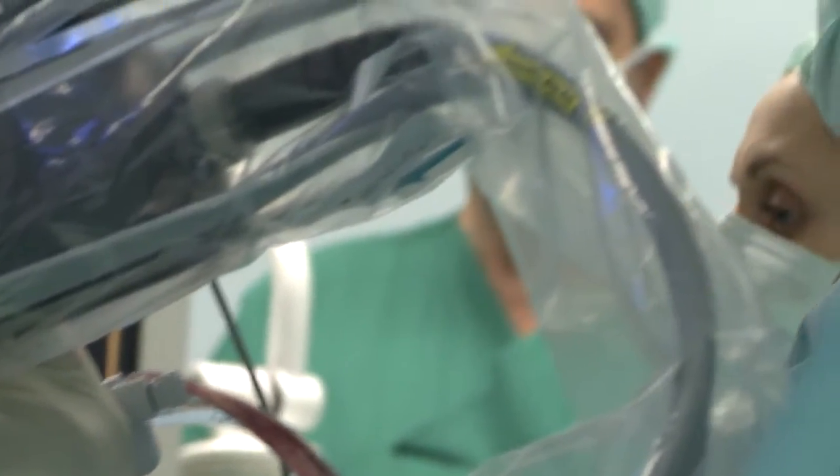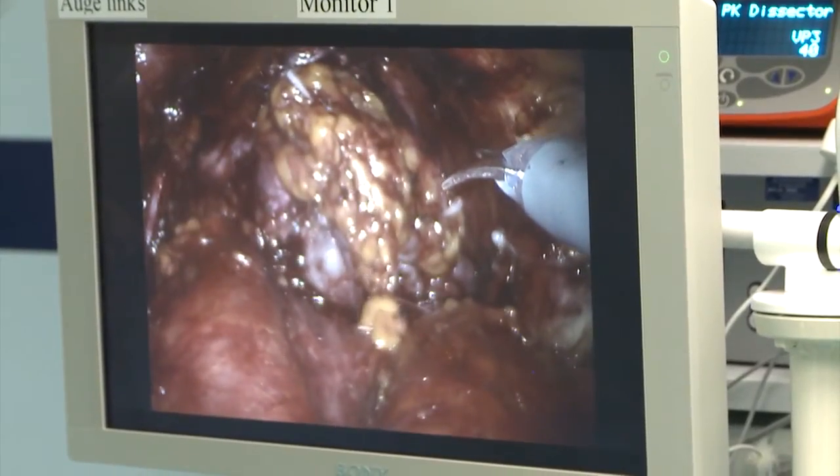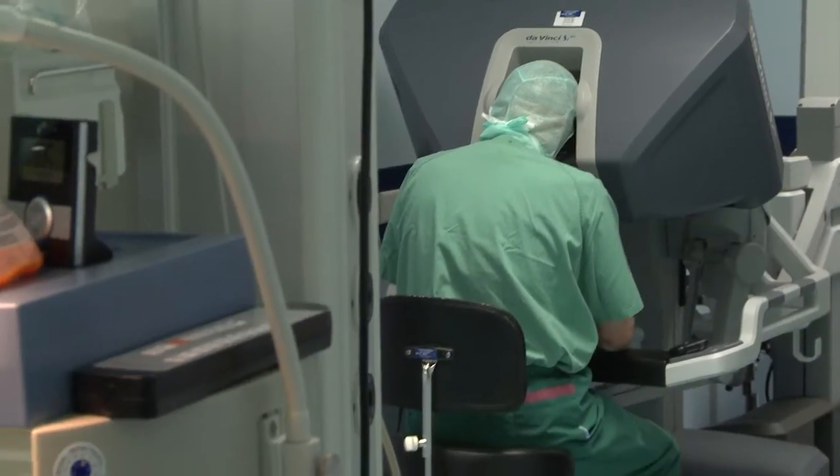Patients can go home very early, they have less pain, and they have less blood loss. The evidence is rising that the robot, as a tool used in a specialized center, delivers better results — especially for functional outcomes such as continence and potency.